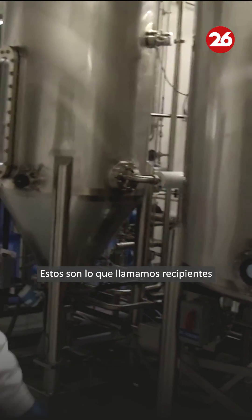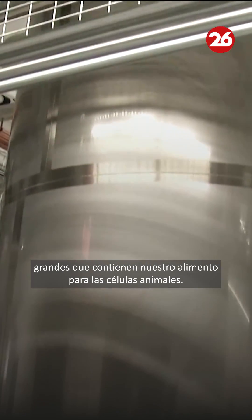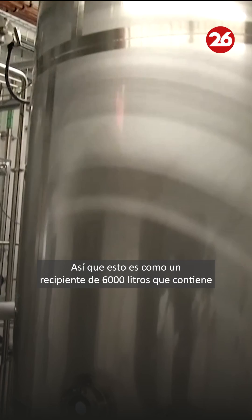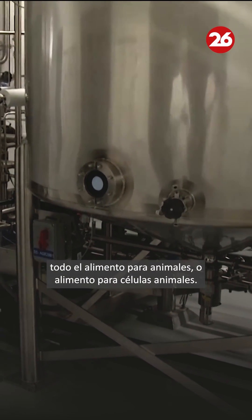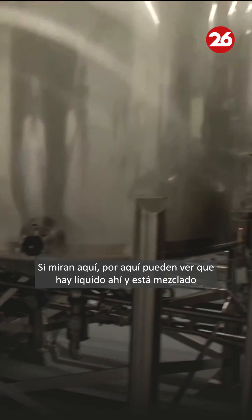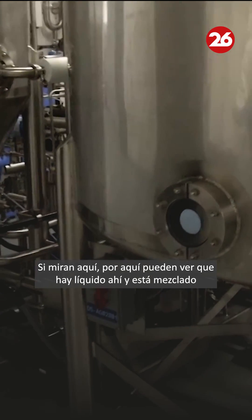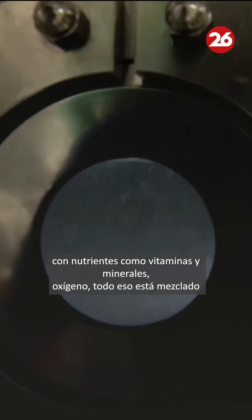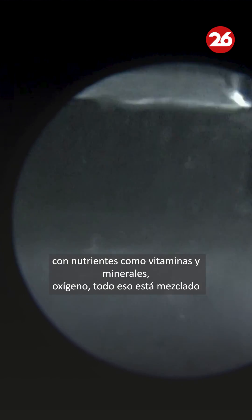These are what we call large vessels that hold our feed for the animal cells. This is a 6,000-liter vessel holding all the animal cell feed. It's going to have a mix of all nutrients. If you look in here you can see there's fluid in there mixed with nutrients like vitamins and minerals, oxygen — all of that is mixed in there and that becomes the clean feed for the animal cells.